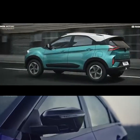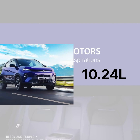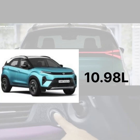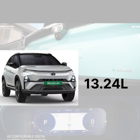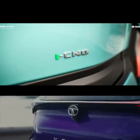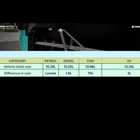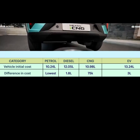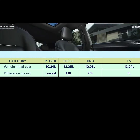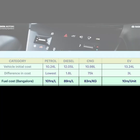The on-road price of petrol is 10,24,000. Diesel is 12,05,000 on-road. CNG is 10,98,000 on-road. EV is 13,24,000 on-road price.